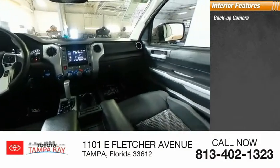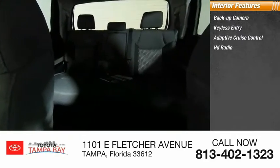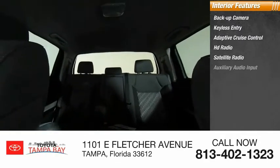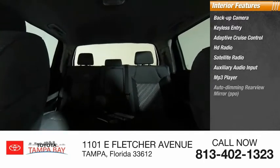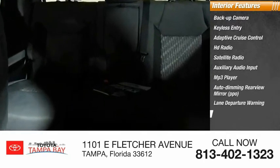Inside, you'll find a backup camera, keyless entry, adaptive cruise control, HD radio, satellite radio, auxiliary audio input, MP3 player, auto dimming rear view mirror, PPO, lane departure warning, and cruise control.